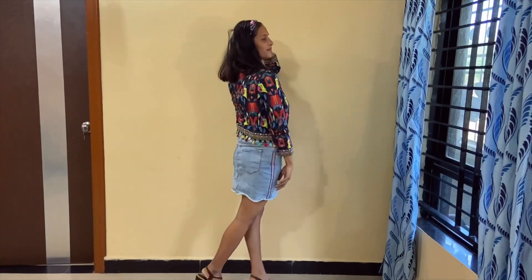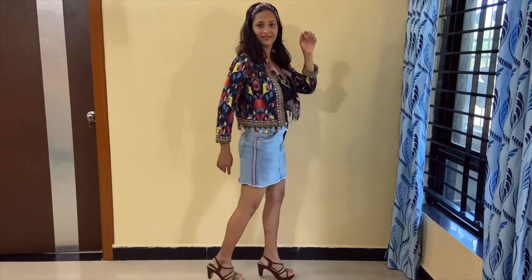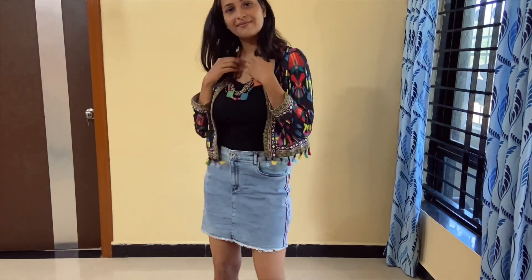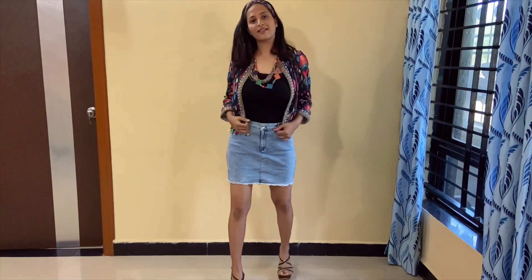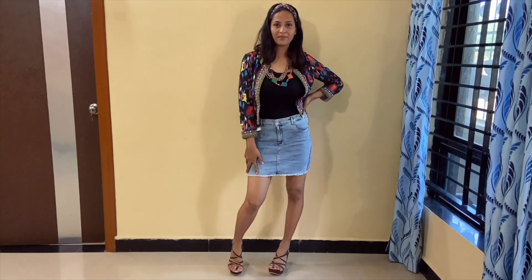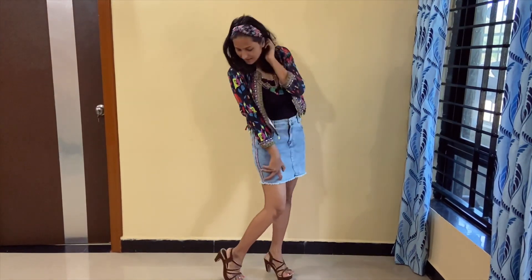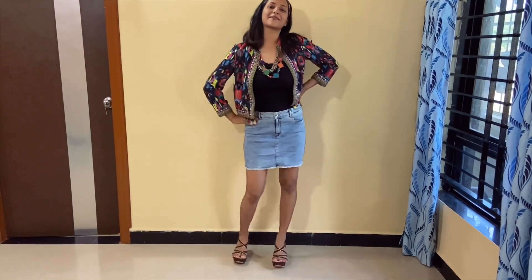For my next look, I wore a denim skirt with a black inner, and I wore a jacket on top. I have a multi-color neckpiece and a cap. You can style a multi-color jacket or a brown jacket on a denim skirt — it looks very good.